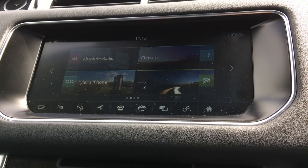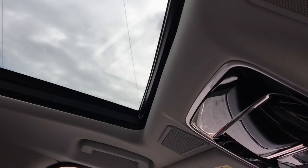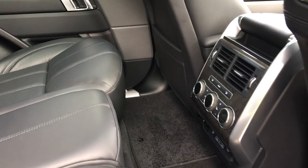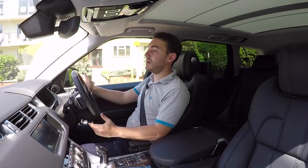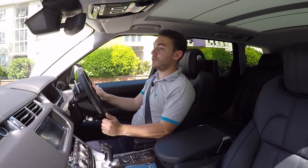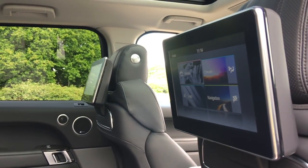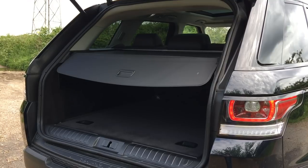The rear bench seats three — you just about get away with three adults thanks to respectable headroom, even with the panoramic glass roof optioned on this car. A nice flat floor means there's good leg room too. Rear passengers are well looked after: those seats are heated and they're treated to their own rear infotainment displays. The large rear tailgate opens to reveal 784 litres of space.